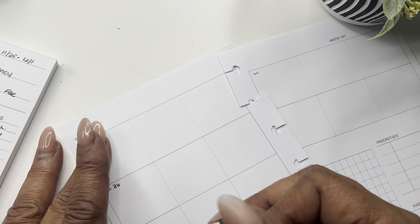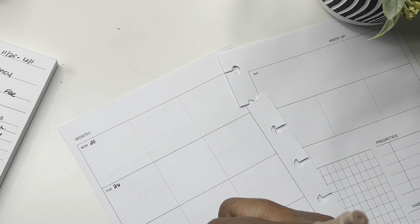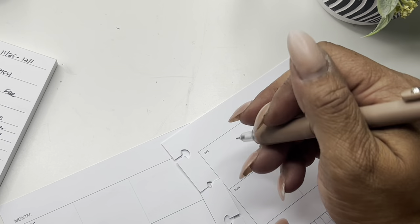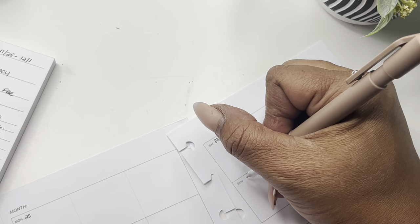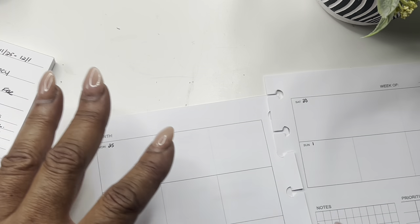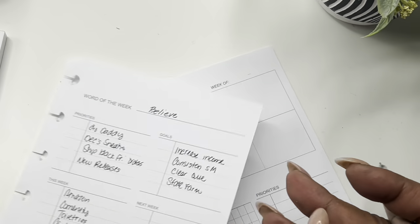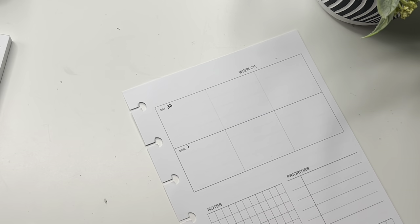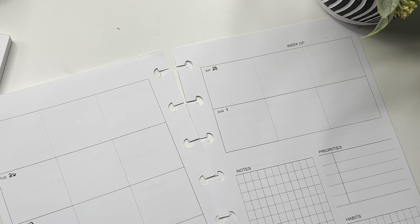Today is Monday the 25th, and I think what I'm going to do is start doing my budget either on Sunday or Tuesday, so we'll probably do budgeting tomorrow or we'll start on December 1st with the budget. You also have another place for priorities on this insert because sometimes there just isn't enough room — you get five per column — and then habits.